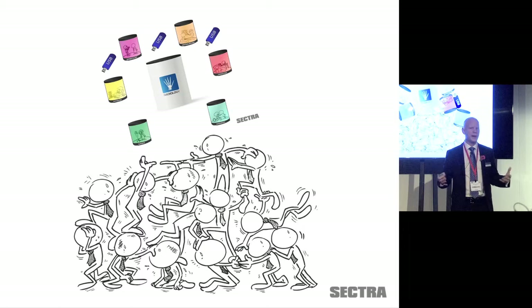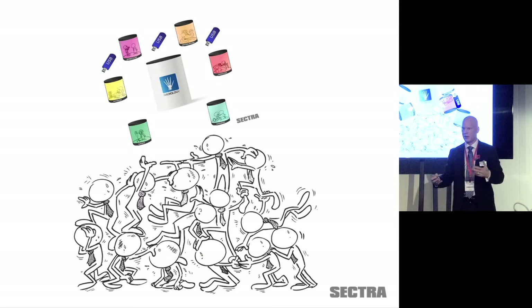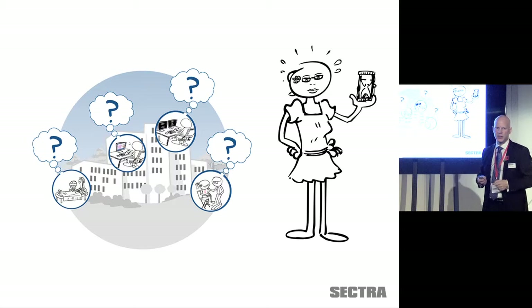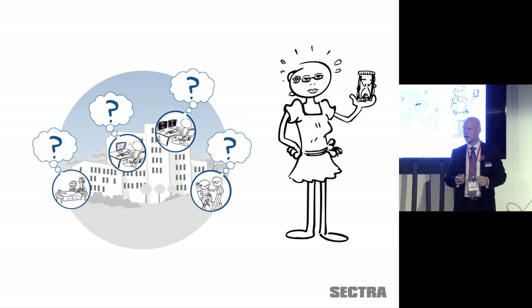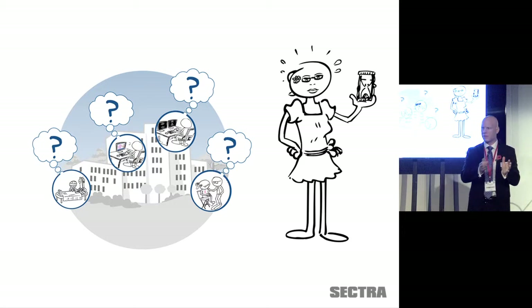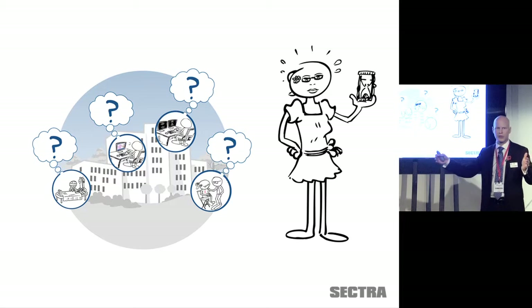We'll hear more today about integrated diagnostics and facilitating access to multiple types of data — both in the diagnostic world and for referring physicians. This leads to a world where departmental systems create isolated islands of information. Unfortunately, that doesn't bridge across — collaboration between departments is hindered, and good clinical value suffers. The patients ultimately suffer because today we optimize on each department individually.